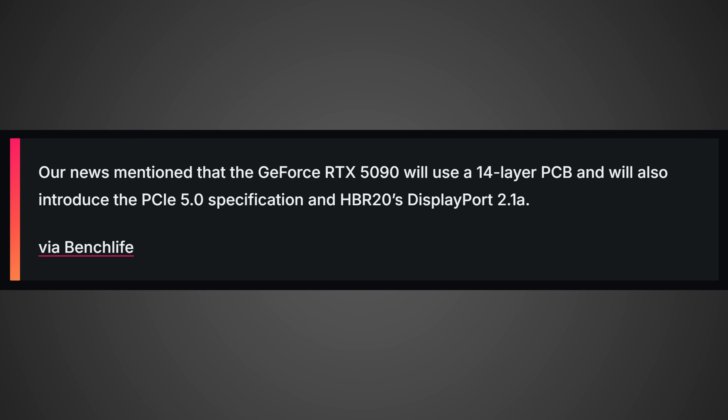There's one more important thing: according to BenchLife, the GeForce RTX 5090 will use a 14-layer PCB and will also introduce the PCIe 5.0 specification and HBR20's DisplayPort 2.1a. That means you'll have the latest DisplayPort 2.1 connection allowing for up to 80 gigabits per second of uncompressed bandwidth — no display stream compression, no black screens, none of that nonsense — meaning 4K 240Hz HDR on your new 4K 240Hz OLED monitor. Or with DSC, we could be talking about 8K 144Hz or higher: super high-resolution, super high frame-rate displays, from monitors to TVs to VR devices.